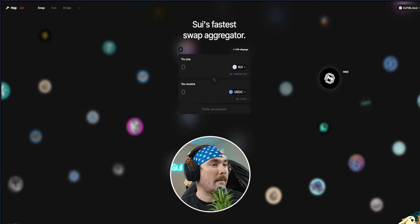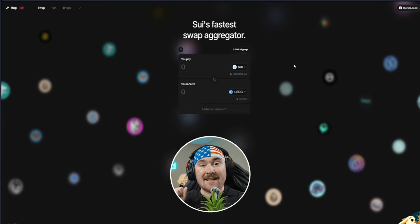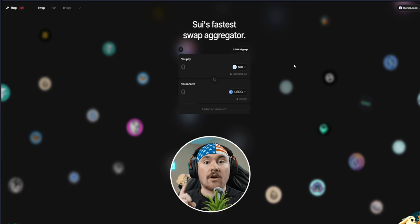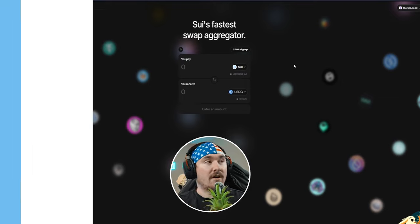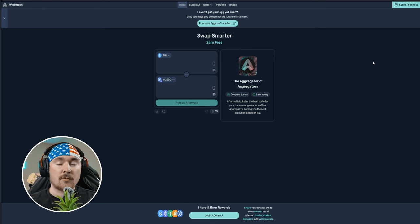There are coins like USDT, Sui, Koto, and a bunch of others to explore on Hop. There's also Aftermath, which is another fantastic swapping site — just log in on the right-hand side and swap. Swapping on Sui is super fast, and both aggregators find you the best deals in the quickest time.